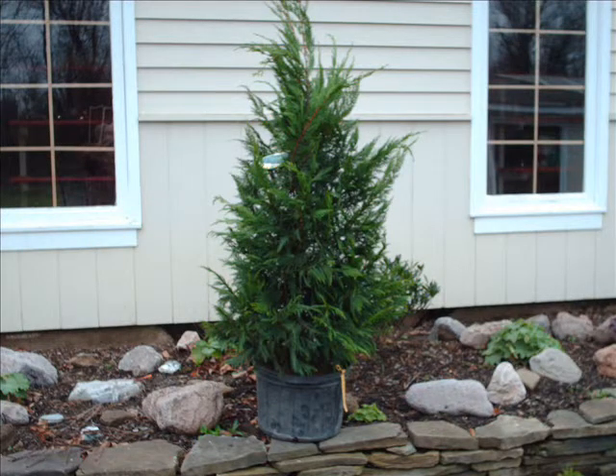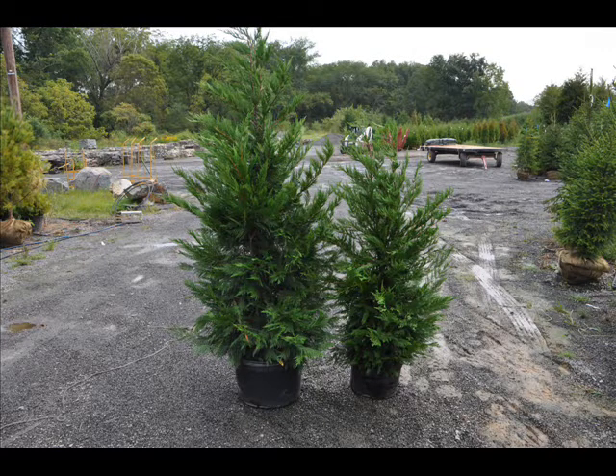Give us a call at 215-651-8329 for your Leyland Cypresses. Thank you.